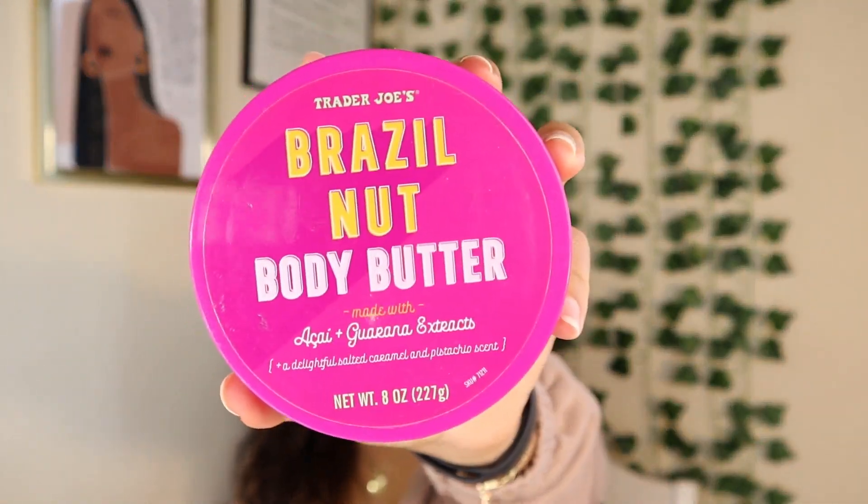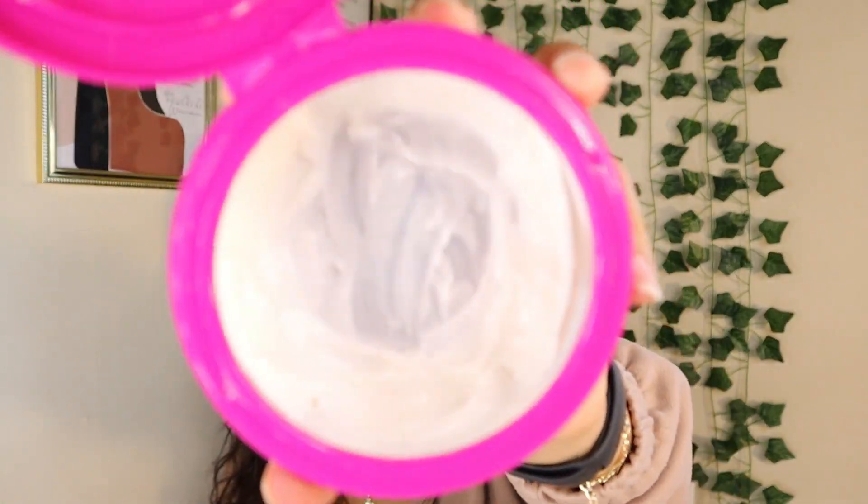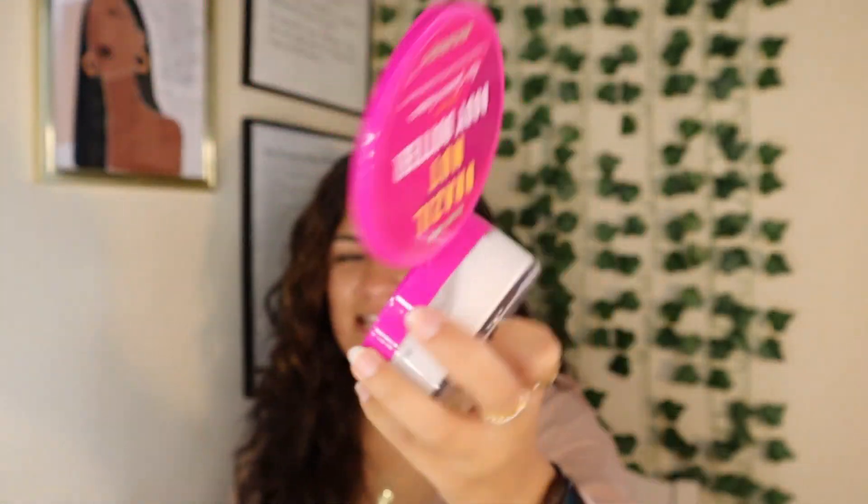A dupe of the Sol de Janeiro stuff that I did get my hands on is the Brazil Nut Body Butter from Trader Joe's — I've used a lot of it, y'all can see I'm hitting the bottom of the container. This stuff is really good — I'm rating it a seven out of ten. It smells really good and the scent lasts a while. However, if your skin is not damp while you're putting this on, the lotion will start to flake off. Dampen your skin first. It was like six dollars from Trader Joe's — so worth it.